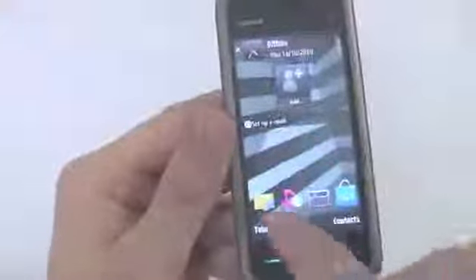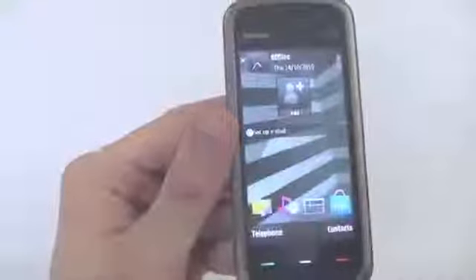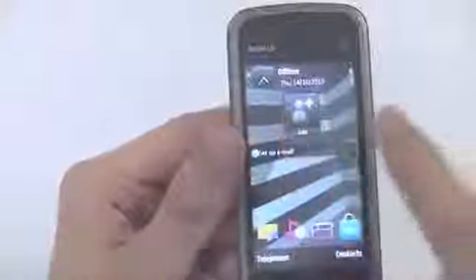There's also customisable favourites on the home screen. At the moment I've got messaging, MP3 player, FM radio and the Ovi Store. I can switch that around if I want to, if there are more important features I want on my home screen, and you can have your favourite contacts along the top here.